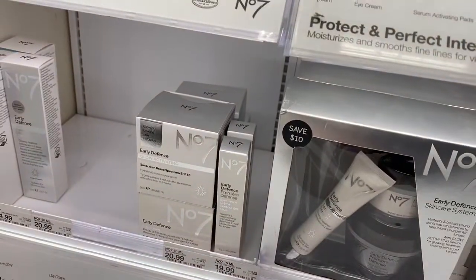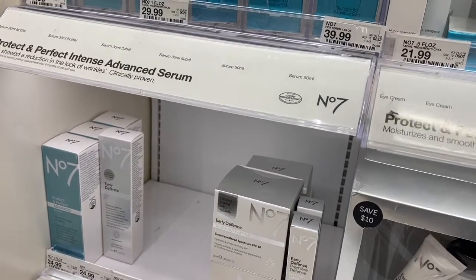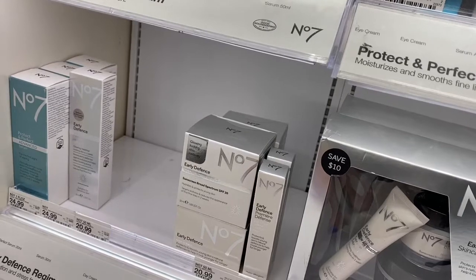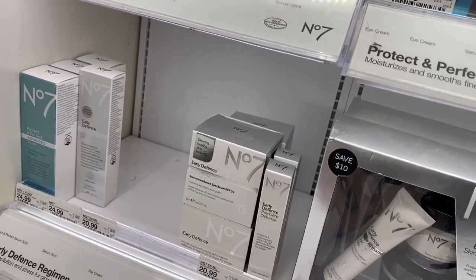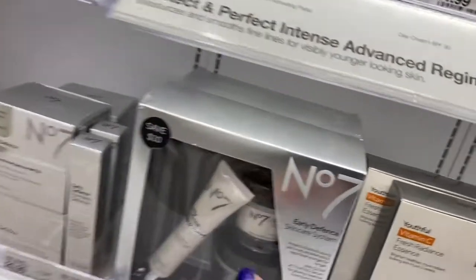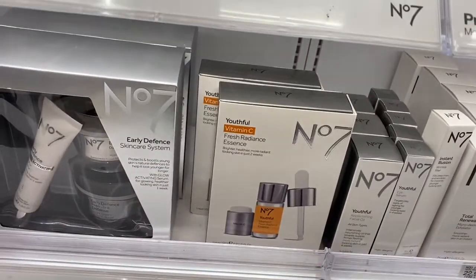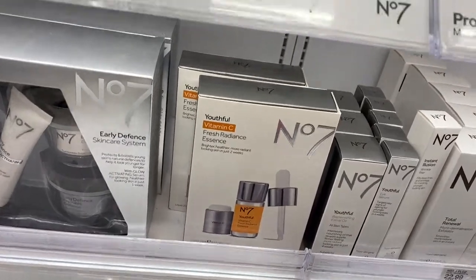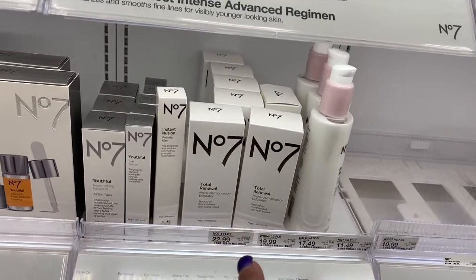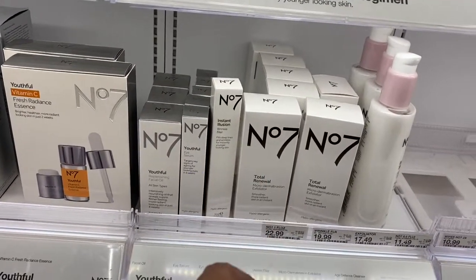Then here's the silver, which is the early defense glow activating. That serum is $24.99, and then this whole gray section — early defense glow activating — that's $20.99, and the eye cream is $19.99. Then the set of three here — I don't see a price on that. And here is the one that's infused with vitamin C — I don't see a price for that either. The total renew Dermabrasion Exfoliator is $22.99. The replenishing facial oil doesn't have a price, nor does the eye serum.